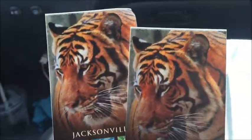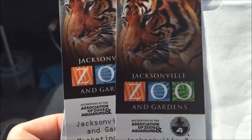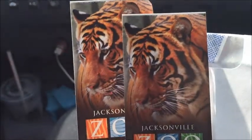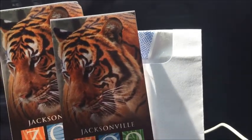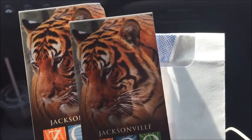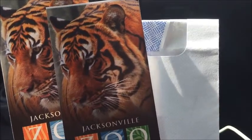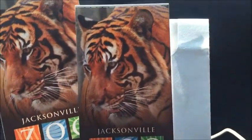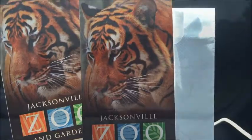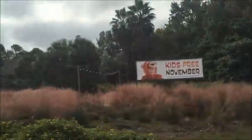We are on our way to the Jacksonville Zoo. We have the two tickets that we won during the summer reading volunteer appreciation dinner. We should also say that all in November, the kids are allowed in the zoo for free — they're doing a special promotion, so we figured it would be the perfect time to go. Kids Free November!